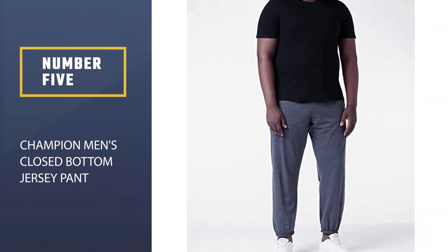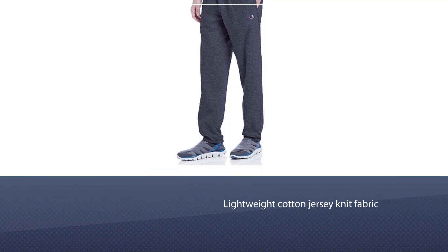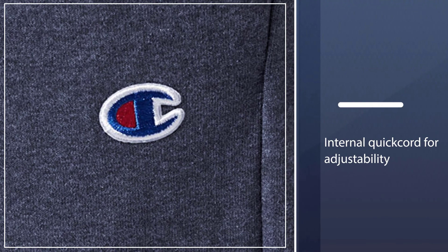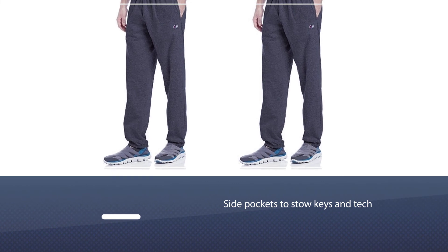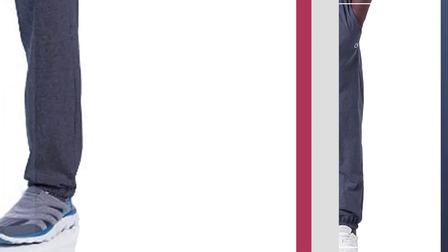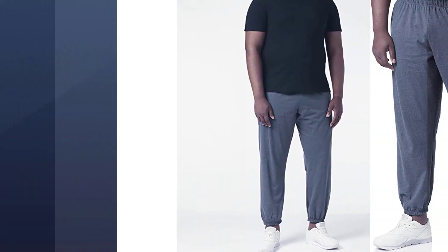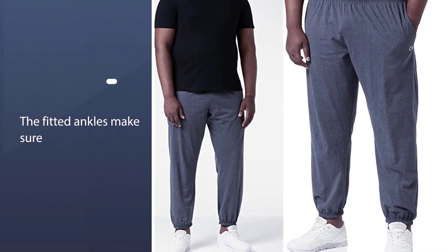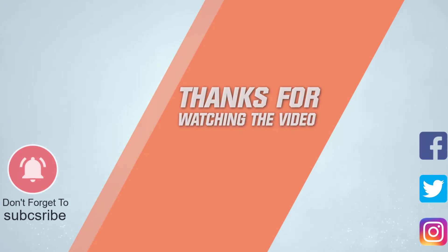Number five: Champion men's closed bottom jersey pant. Champion is a well-recognized name for workout and comfort clothing, and they hit the mark with these sweatpants. Different colors from this line are made with other materials, but our choice of granite heather is made from 60% cotton and 40% polyester. The jersey fabric makes it feel like you have a comfortable, lightweight t-shirt wrapped around your legs. The athletic fit gives you a looser feel on your thighs and legs, but the fitted ankles make sure these pants won't bounce around or ride up while exercising.